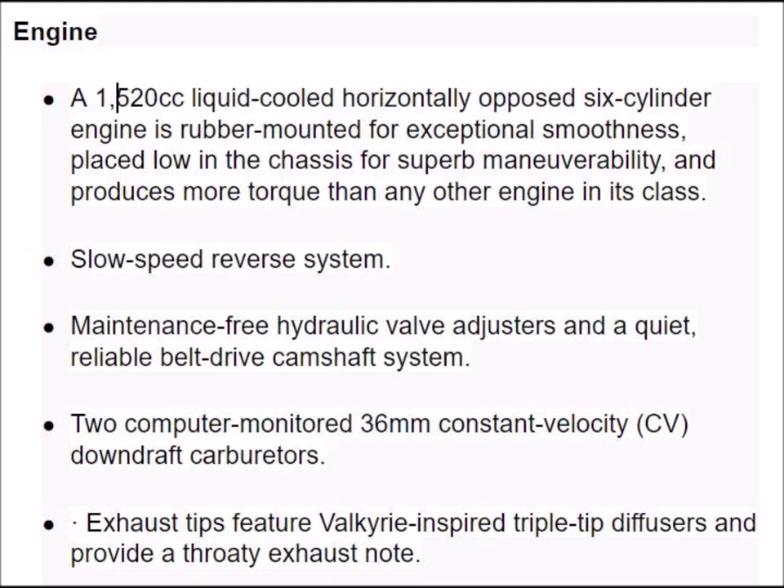The engine is a 1520cc liquid-cooled horizontally opposed six-cylinder engine, rubber-mounted for exceptional smoothness, placed low in the chassis for superb maneuverability, and produces more torque than any other engine in its class. It has a slow speed reverse system, maintenance-free hydraulic valve adjusters, and a quiet, reliable drive belt camshaft system. Two computer monitor 36-millimeter constant velocity downdraft carburetor.